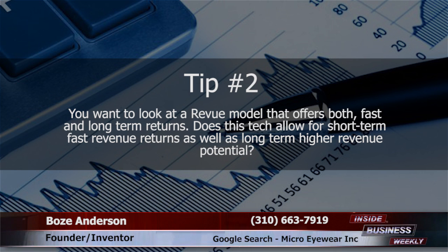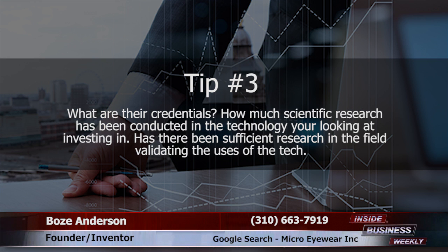Tip two: look at a revenue model that offers both fast and long-term returns. Does this technology allow for short-term fast revenue returns as well as long-term higher revenue potential?